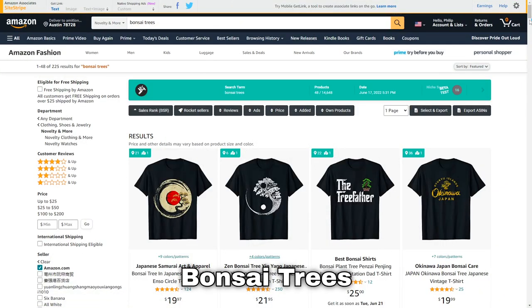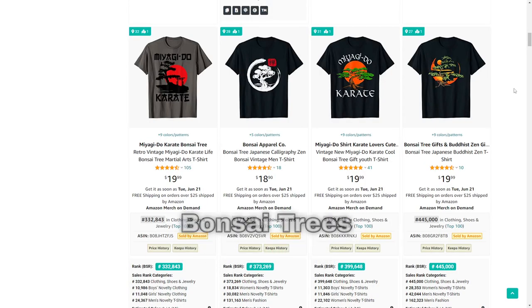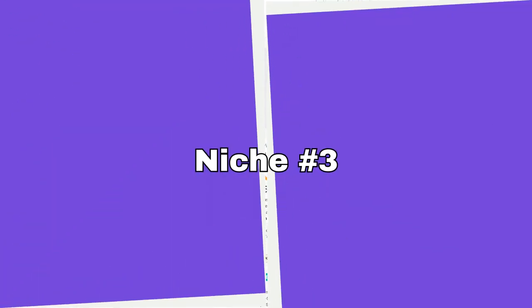Number two is bonsai trees, a sub-niche of gardening. I'd probably suggest trying some proven designs that sell with different phrases attached to them that are unique and not already out there.